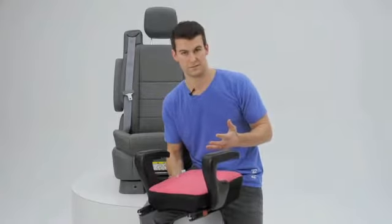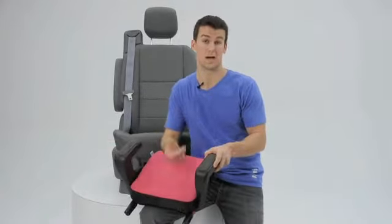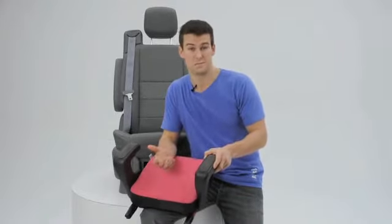We interviewed a lot of children trying to understand why they weren't sitting in booster seats, and the two main things that came up were comfort and they felt like they were in a baby seat.